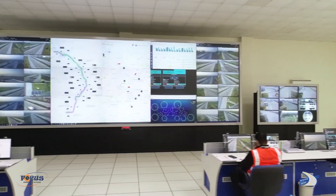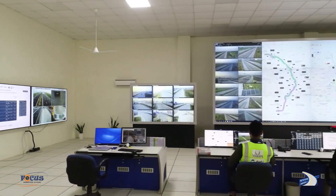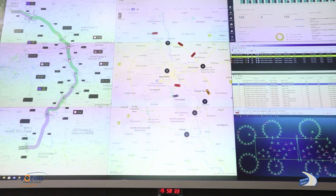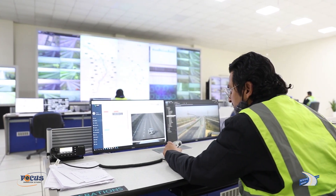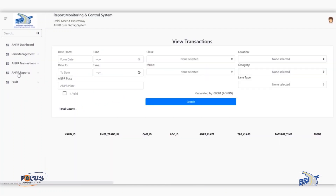A state-of-the-art Traffic Management Centre TMC has been set up by NHAI on EPE for round-the-clock monitoring of traffic and incidents on the expressway. The NHAI staff monitors 143 traffic monitoring cameras and 28 video incident detection cameras from the TMC.